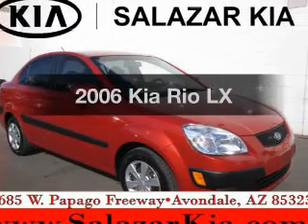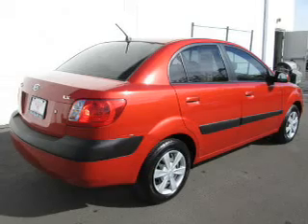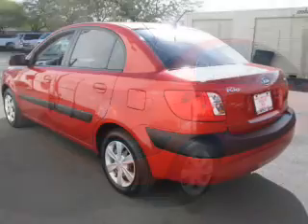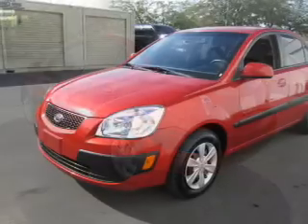Imagine yourself in this 2006 Kia Rio. Travel the roads in style and comfort in this great vehicle. The powertrain includes front wheel drive with an efficient four-cylinder engine that responds smoothly to its automatic transmission.